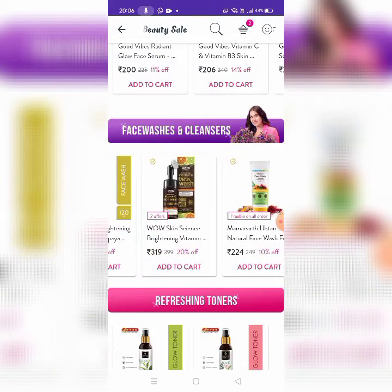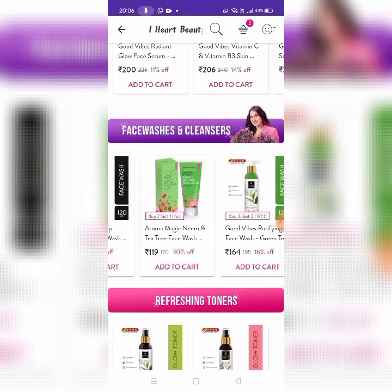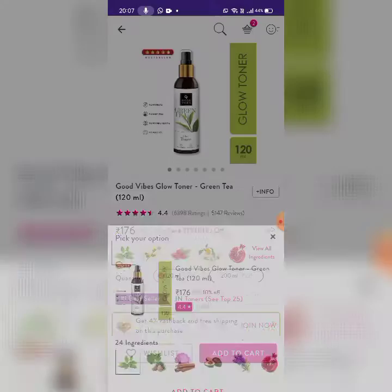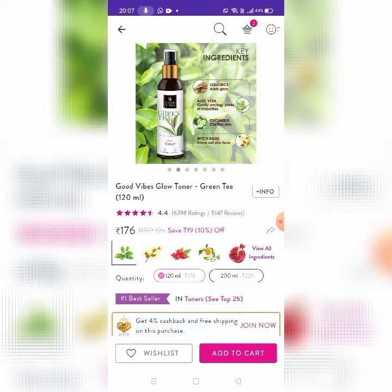There are Mama Earth, Good Vibes, and Aroma Magic. Next, there are Refreshing Toners. Buy two get two free. Good Vibes Glow Toner in Green Tea flavor. There are 24 ingredients, 120 ml for 176 rupees.